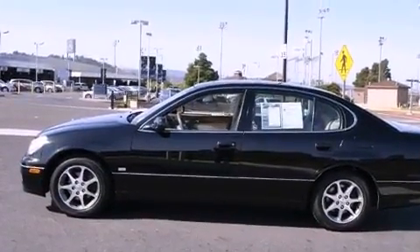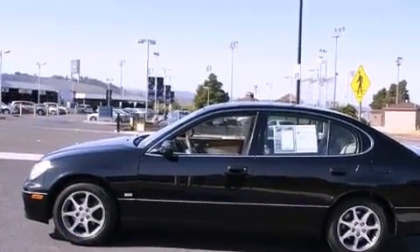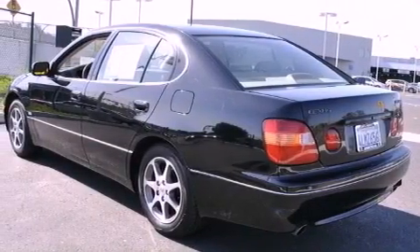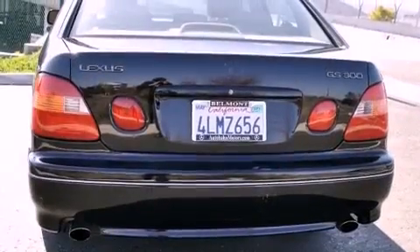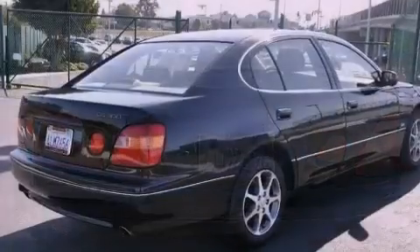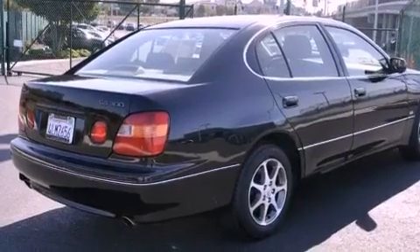Features include dual power seats, air conditioning with automatic climate control, heated side view mirrors, a leather interior, a passenger side vanity mirror, a security system, front fog lights, a stability control system, a rear window defroster, and cruise control.